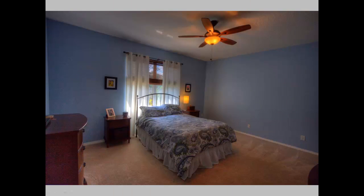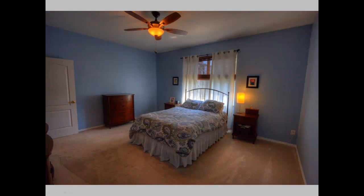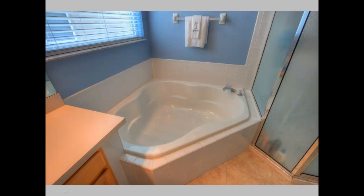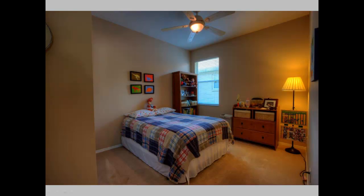Immediately on the other corner of the house is the very large master suite. Here you can see it with a queen size bed, though it can easily feature a king size as well as any furniture you have. The large master suite bathroom features a stand-up shower, dual vanity, garden tub, and a walk-in closet, as well as a separate area for the commode.